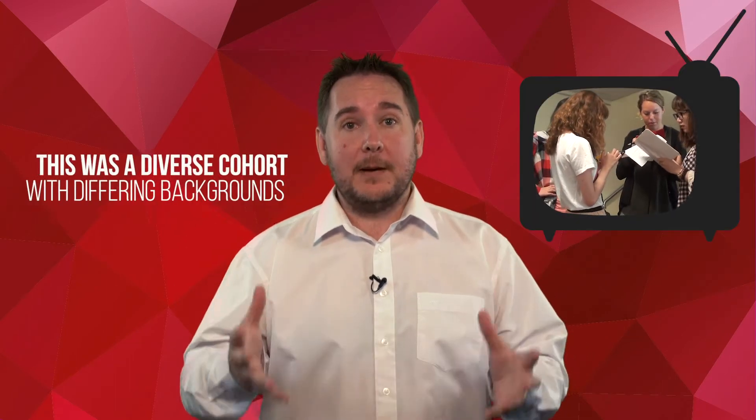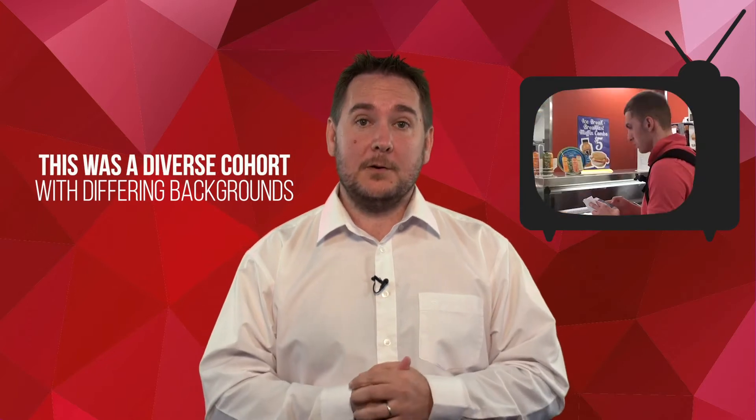With the scavenger activity, our main goal was to connect a large cohort of international students with support services that they had access to here at Griffith University. Obviously, international students are coming from a variety of different countries and different backgrounds, and they may not know much about Griffith at all.